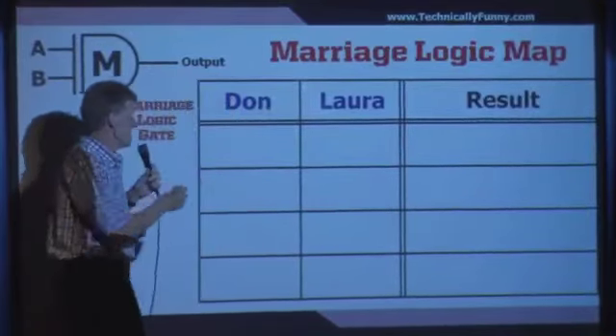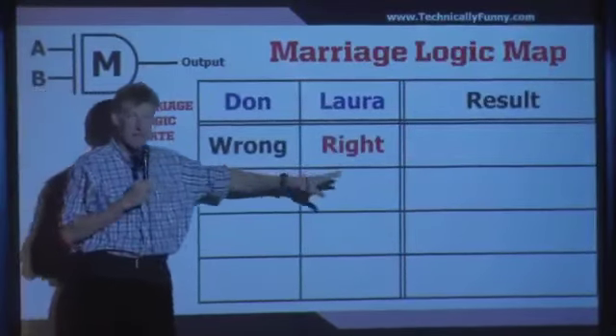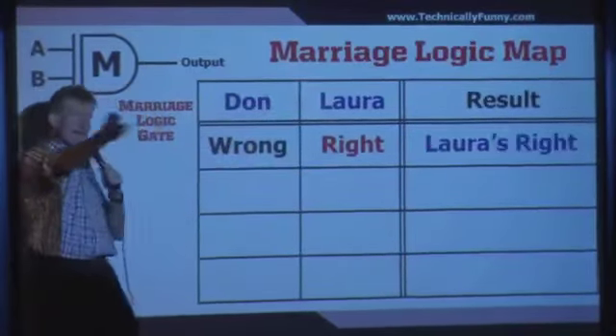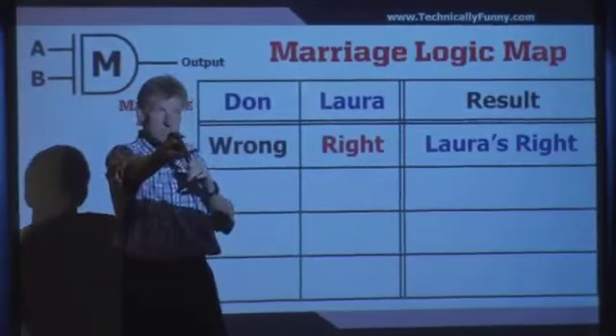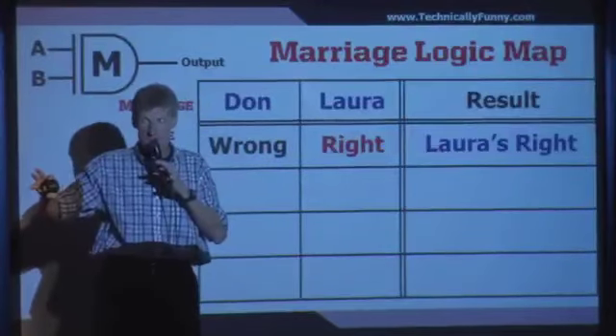I'll start with the most obvious thing. There are two inputs: Don and Laura — my wife, Laura. If I'm wrong and Laura's right, this is a really easy one — Laura's right. That's simple. From here, it gets complicated.